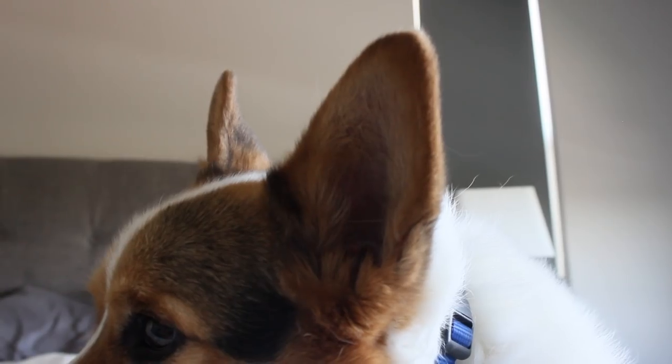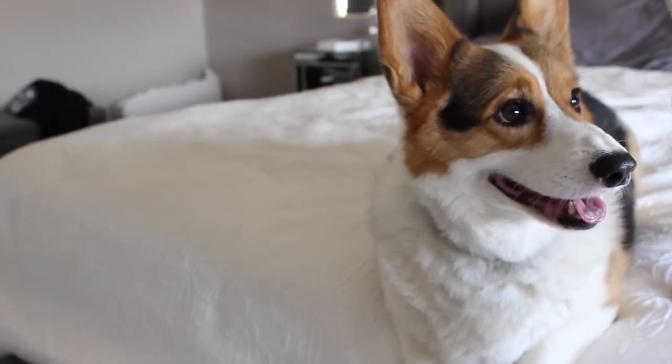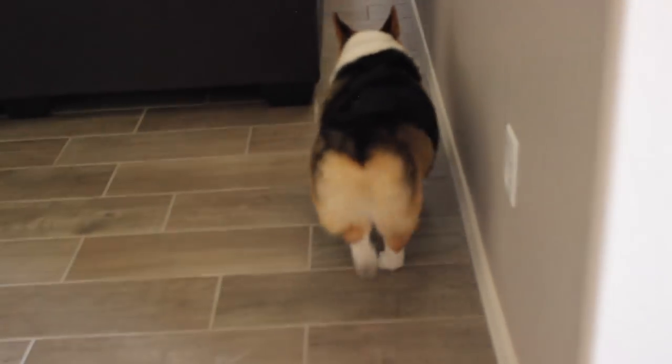This is my dog Nugget, and this is life with Nugget. He has the cutest walk. I think all corgis do — they just have this waddle, they shake their booty, and it's adorable.